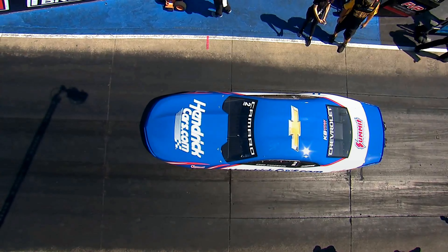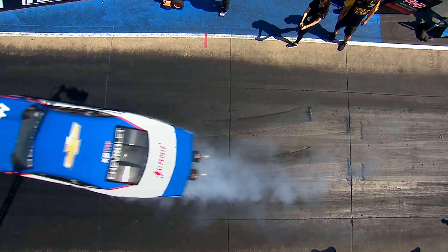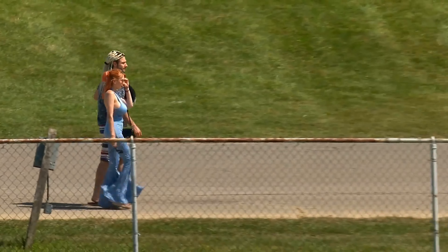Greg Anderson now, as we start with three straight singles, which is pretty unusual in a Pro Stock qualifying session. The HendrickCars.com machine.